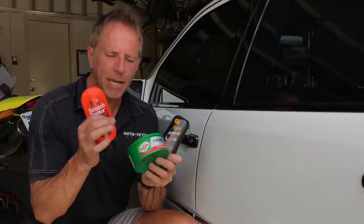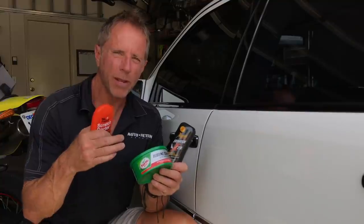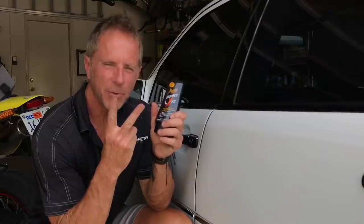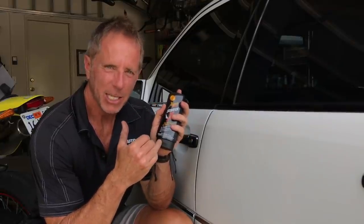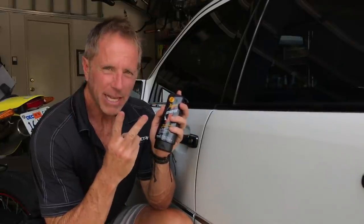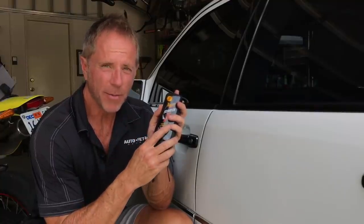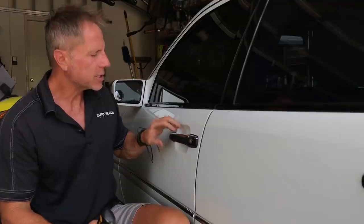These other products, to me, have been dumbed down and watered down to the point where they're just not as effective. So what I want to do is show you two specific reasons why you need this in your life as a car owner: miscellaneous scratches and damages, and specifically — because it's such a common problem — fingernail scratches underneath a door handle. This product can handle both.